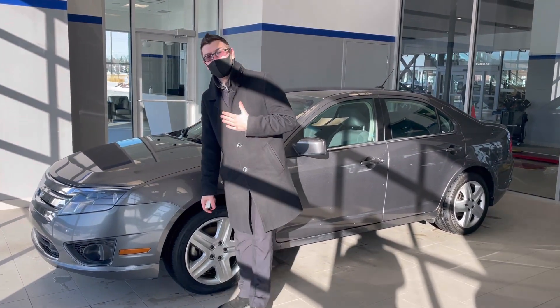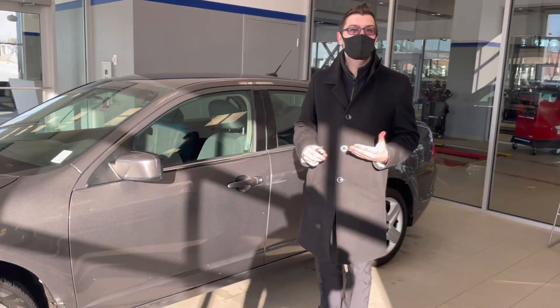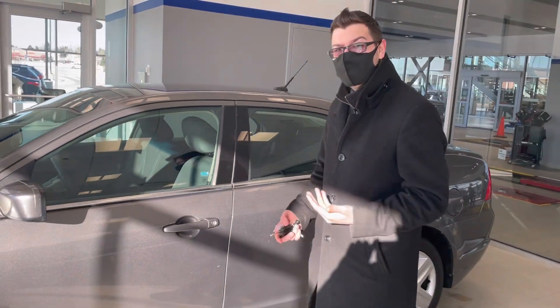Good morning Remington, this is Mark with River City Ford, and thank you so much for inviting your next vehicle purchase with us. I wanted to show you everything that this Ford has to offer, because honestly it's quite a great value.